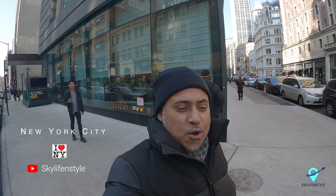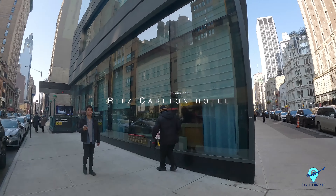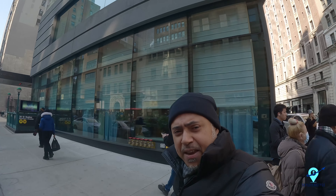Hi guys, welcome to another video from New York City! Today I'm going to the Ritz Carlton Nomad. I'm basically starting a new series covering all the luxury hotels of New York — what to eat, what to do inside. Nomad is the first one we'll be covering, so let's go and have some fun!